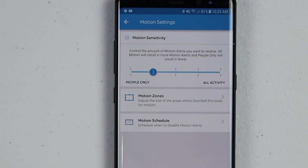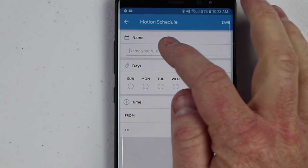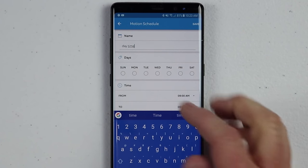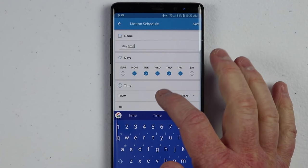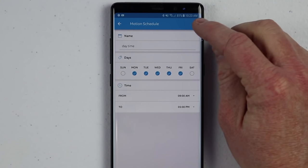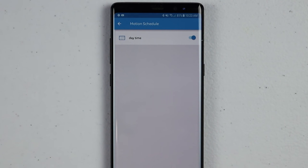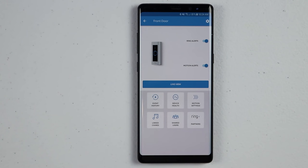Down here is where you can set up a motion schedule. If you're home all day and don't want to be notified of motion, you can come in here and set a schedule. Let's say I want to call it 'daytime' and choose Monday through Friday — I don't want notifications from 9am to 5pm. So during that time I won't receive any alerts. Then click done. Now that is enabled and you're not going to receive any motion alerts. You can quickly disable it if you want. That is how you set up the motion settings.